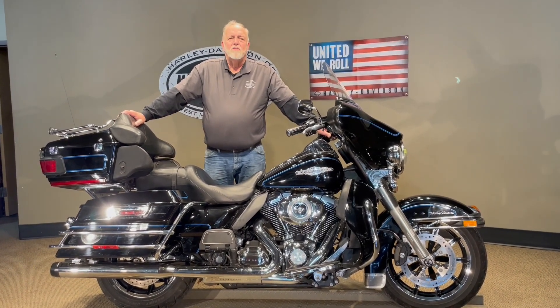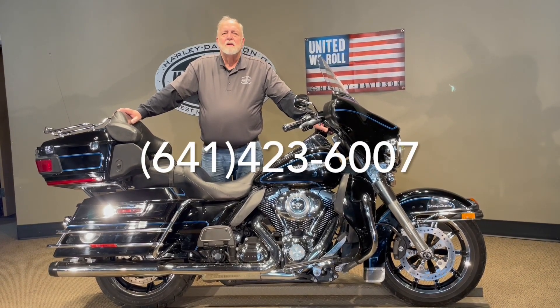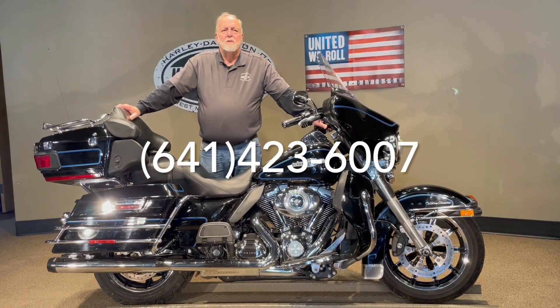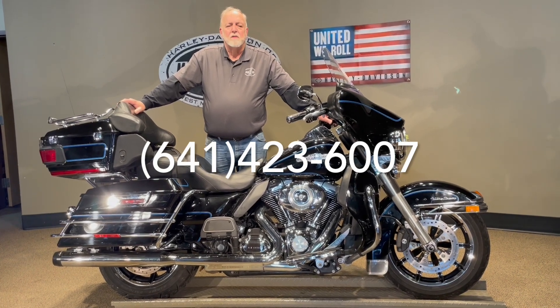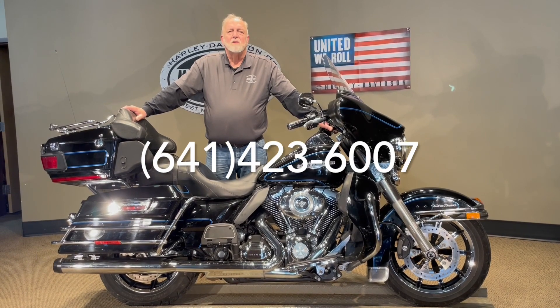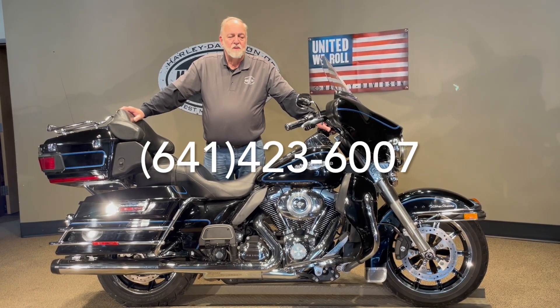For more information on this, you can reach us at area code 641-423-6007, or you can see it on our website which is www.harleyofmc.com. Click on pre-owned and you'll see this one and many others. We can ship this to all 48 states. We can also do financing for you right over the phone. So whatever you need, we pretty much can take care of it.